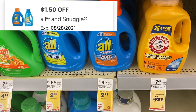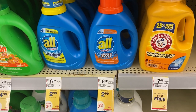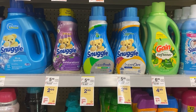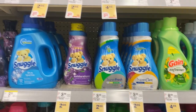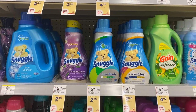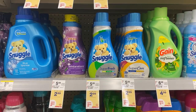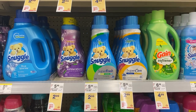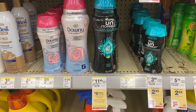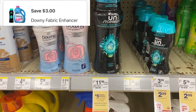The ALL detergent is on sale this week for $2.99. We have a $1.50 digital on the Walgreens app and we'll pay $1.98 out of pocket. You can use points to purchase. The Snuggle products are included — the Snuggle fabric softener along with the dryer sheets. You'll have to choose which item you want when using the digital. We do have paper coupons in Sunday's newspaper you can use with that.